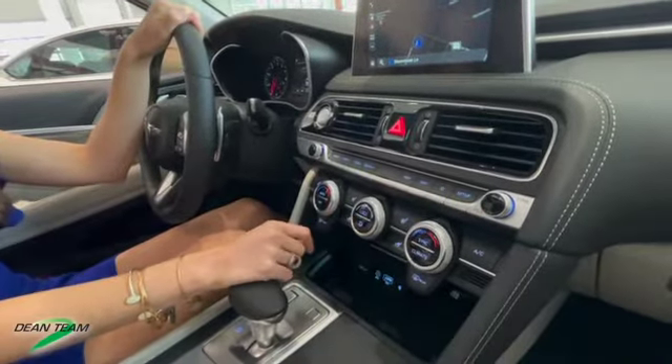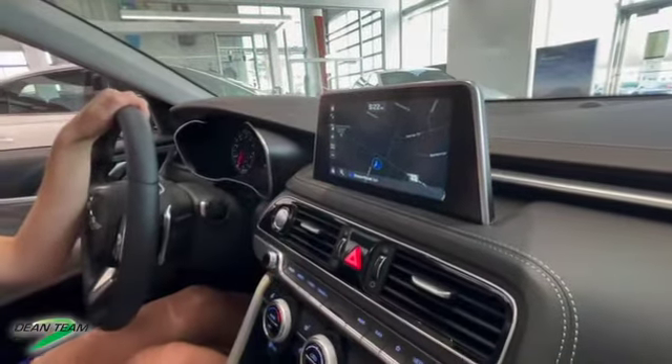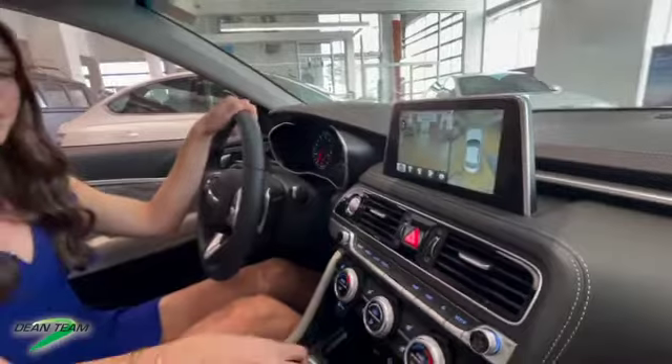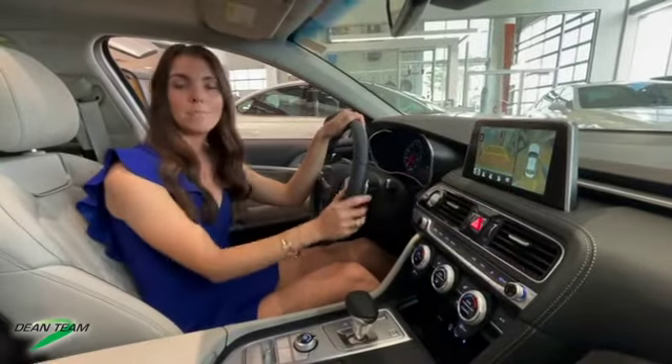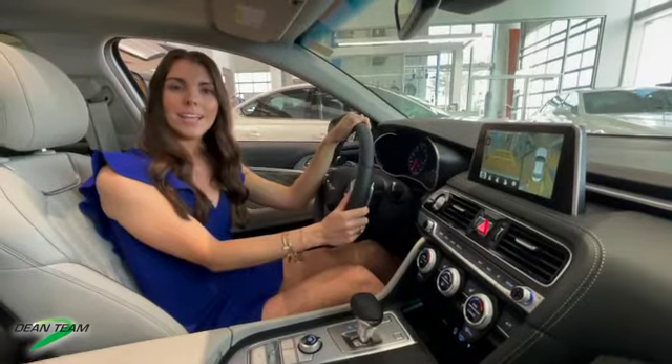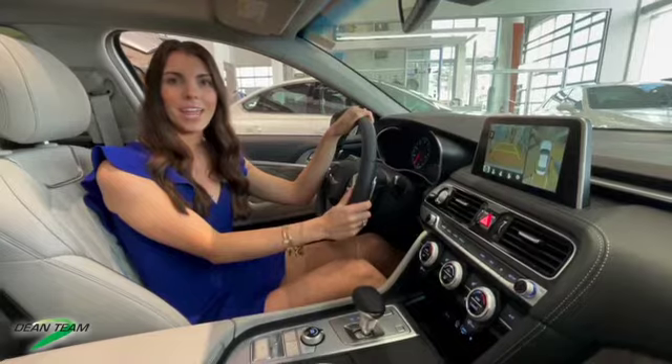We also have heated rear seats, and a touchscreen display with navigation, plus a few other driver assistance features such as your surround view monitor, heads-up display, and rain sensing wipers. That's all for this car — let's hop out and head into the Genesis G80.